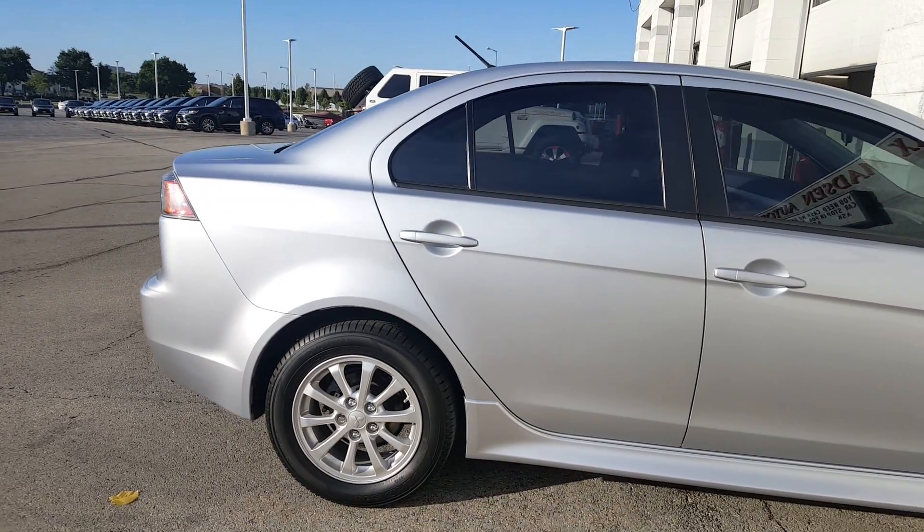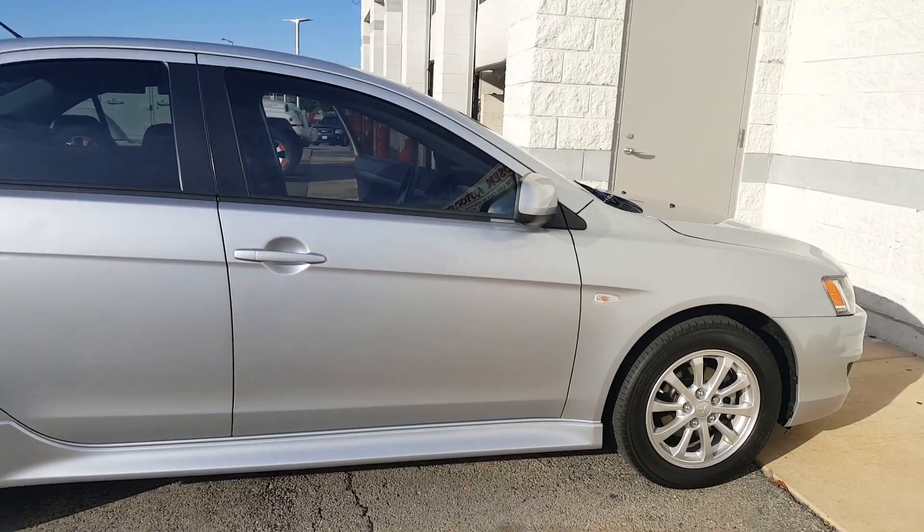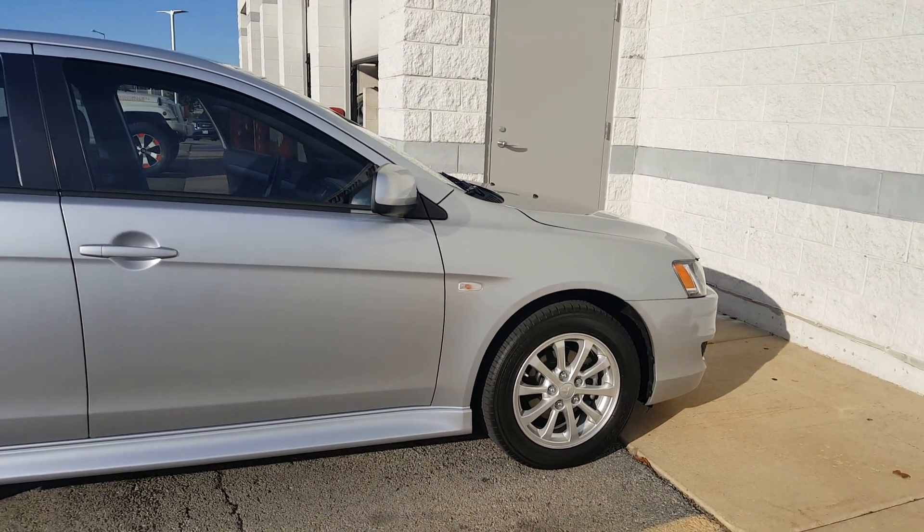It's been fully inspected, fully detailed. I mean, this car is pretty much ready to go. So again, just wanted to show you that it's still available.